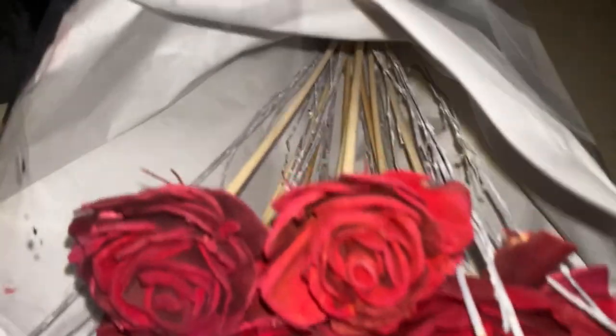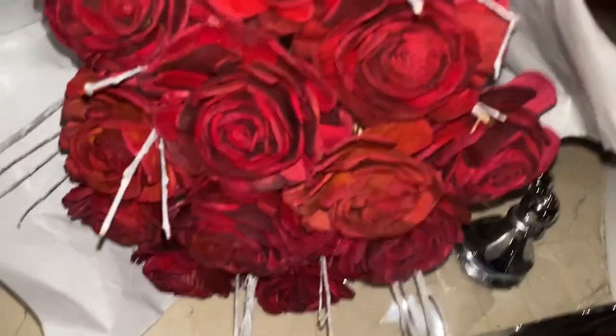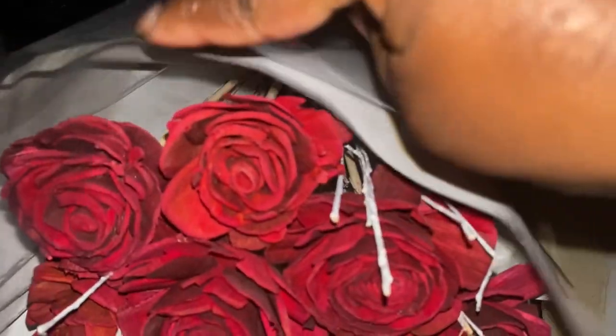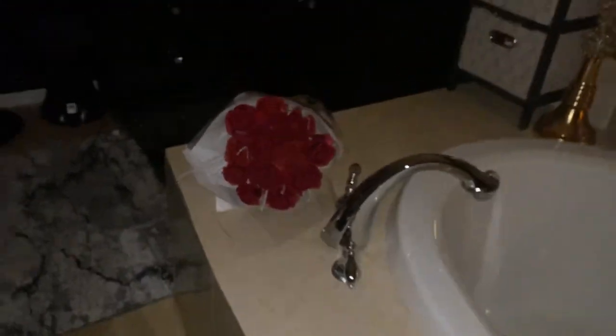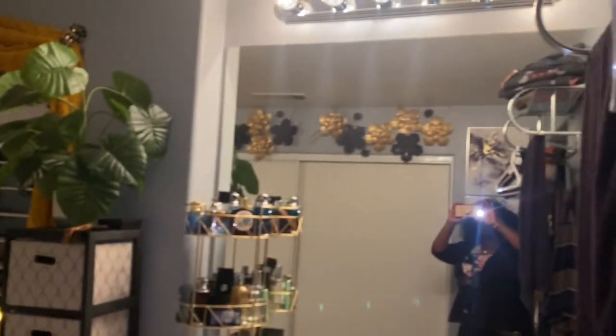And let me turn the light on so you guys can see. But I want you guys to see it at night so you can kind of see the vibe, right? These flowers — it's Valentine's Day today. Honey brought me these flowers. They're wood flowers — see the wood? I'm very artsy crafty, so he knew I would like this. And I do because I'm going to be able to use them and they're going to stay and they're not going to die. So that's cool.